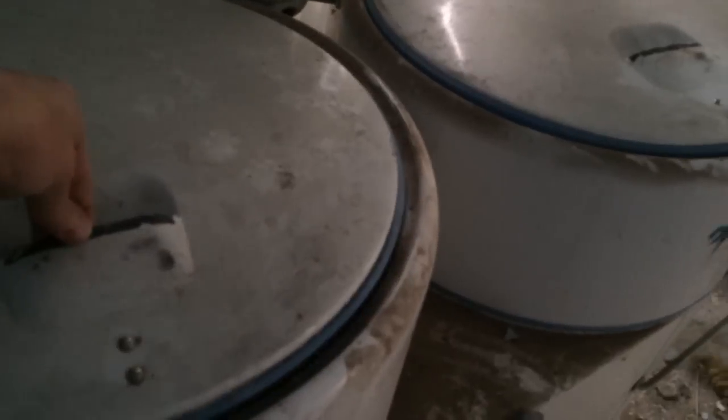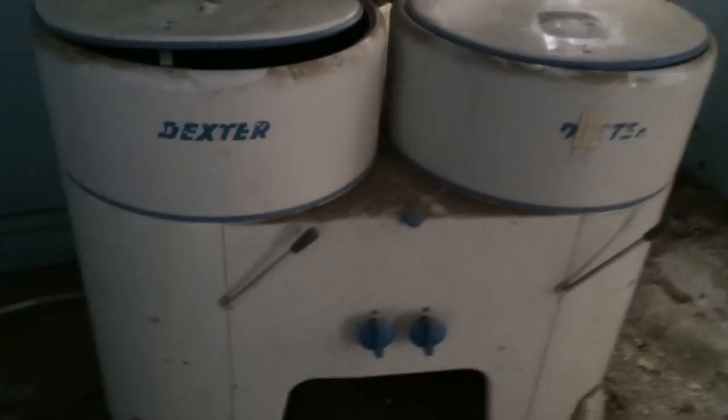Check out that washing machine. It's even got the little clothes ringer there. It's in great condition. Neat old antique.